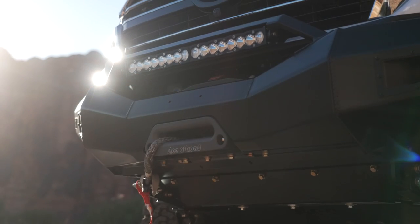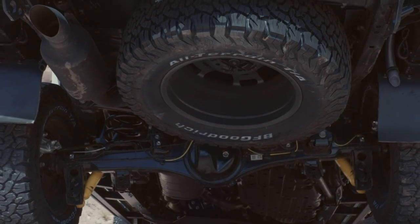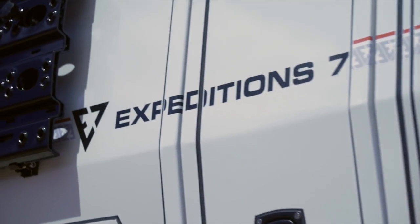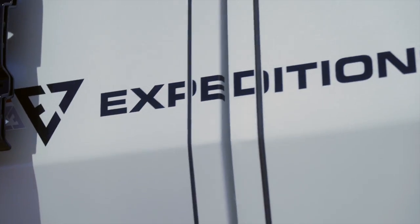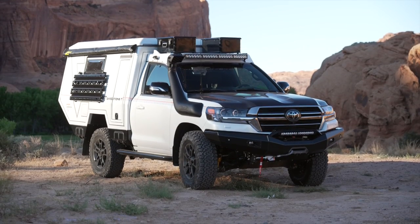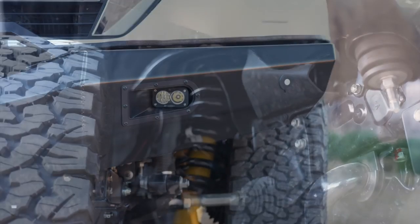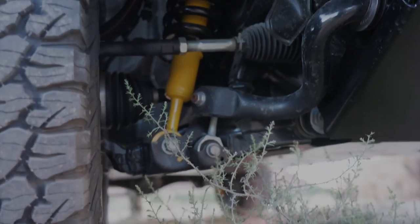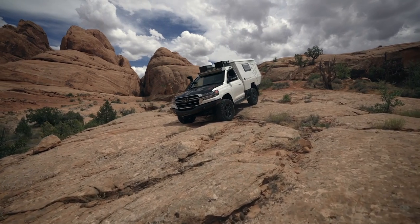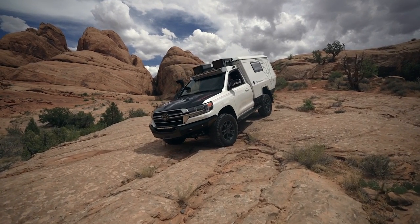This vehicle began as a 2021 200 Series Heritage Edition in Blizzard White Pearl. We sent it over to Maltec in Germany and they cut the body behind the B pillar, discarded that, and replaced it with this really tidy little sleeping cabin.